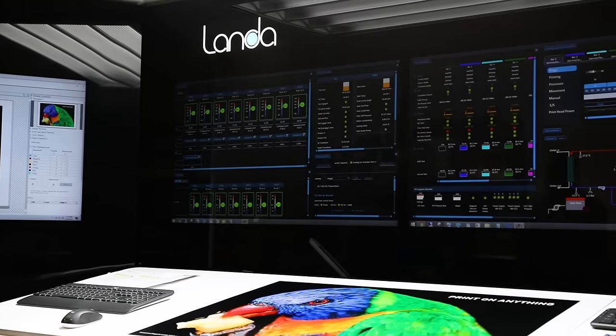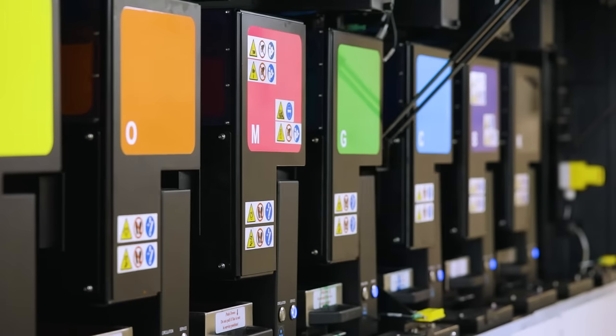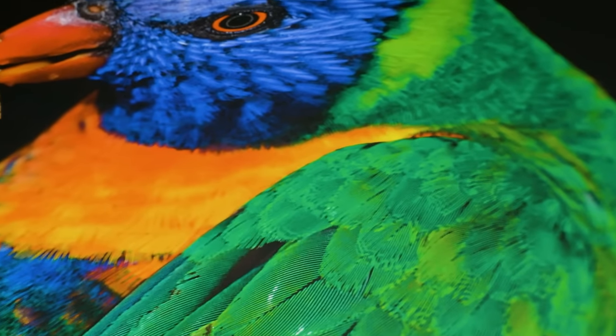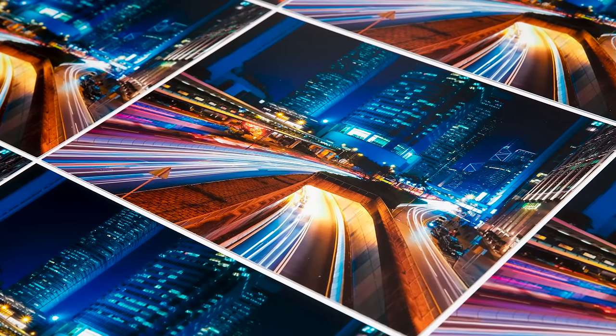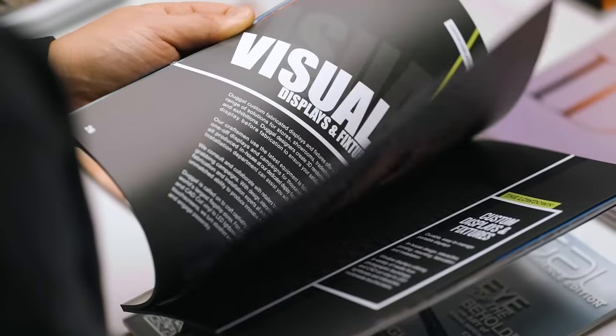A press that prints seven colors, not four, and can achieve an unprecedented 96 percent of the Pantone spectrum — unheard-of color clarity and accuracy — with inline coding and the ability to run variable data on both large and small jobs efficiently.